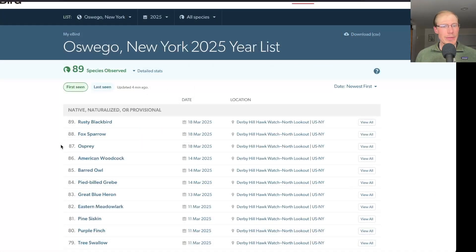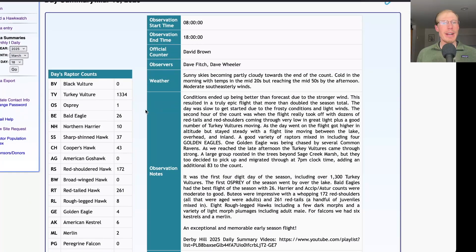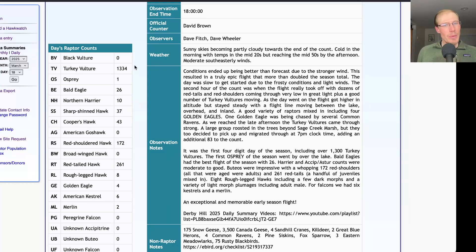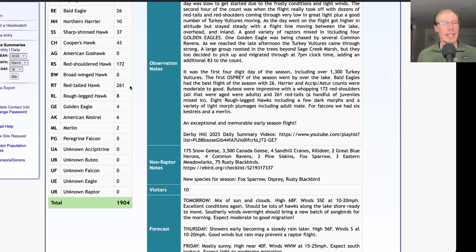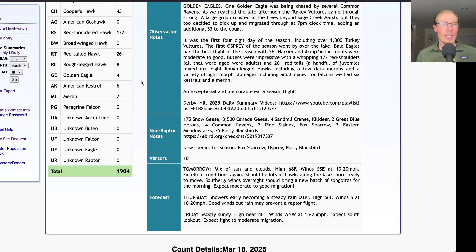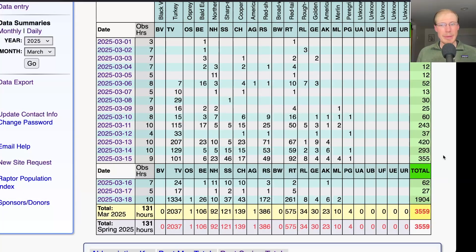We had three new species for the season today: osprey, fox sparrow, and rusty blackbird, bringing us to a total of 89 species for the season. Taking a look at the hawk count report — we had 1,334 turkey vultures, 1 osprey, 26 bald eagles, 10 northern harriers, 37 sharp-shinned hawks, 43 Cooper's hawks, 172 red-shouldered hawks, 261 red-tailed hawks, 8 rough-legged hawks, 4 golden eagles, 6 kestrels, and 2 merlins — for a total of 1,904 migrating raptors, which more than doubled the season total, bringing us to a season total of 3,559 migrating raptors.